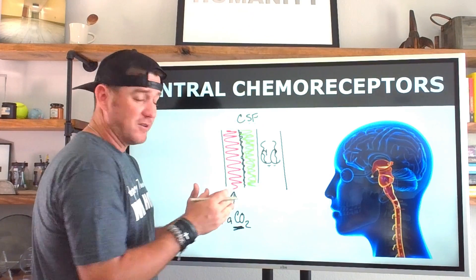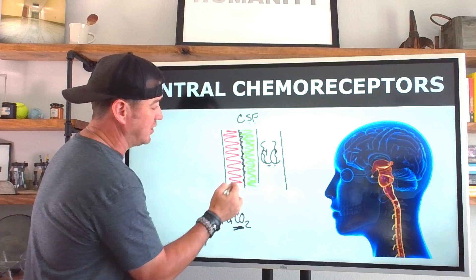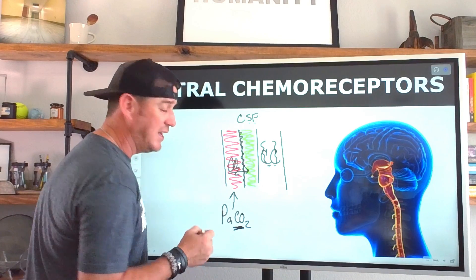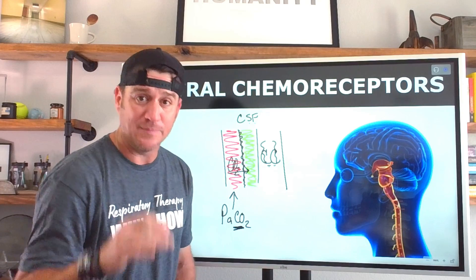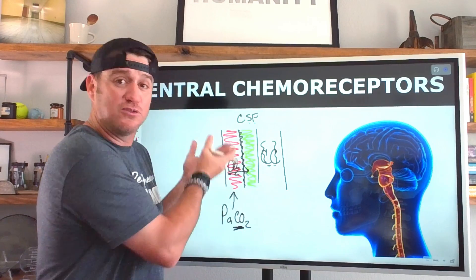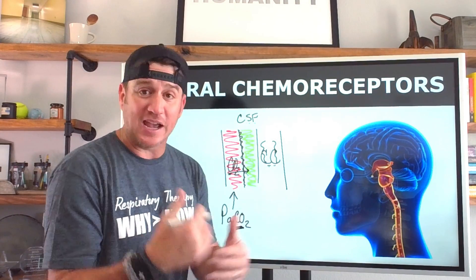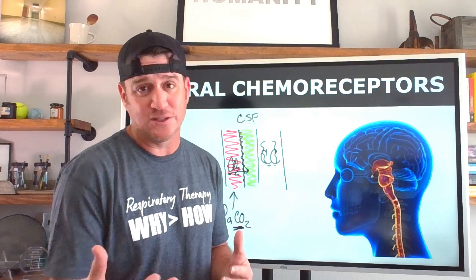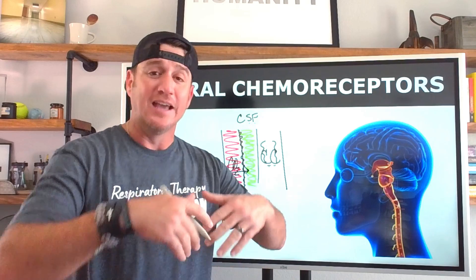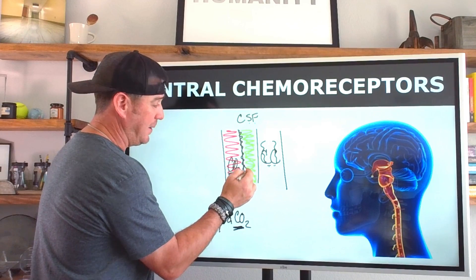The blood-brain barrier is resistant to bicarb and hydrogen ions from the arterial blood. However, CO₂ moves freely across into the CSF. As our CO₂ levels rise, CO₂ moves from the arterial blood into the CSF, where it dissolves with water.